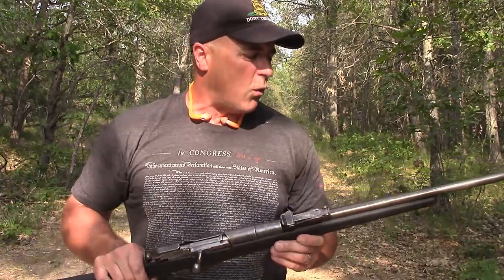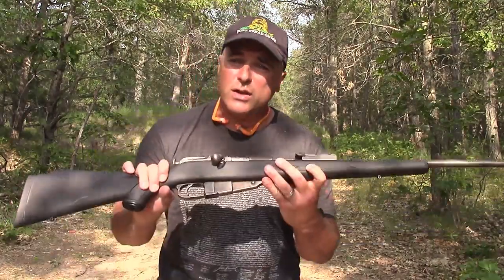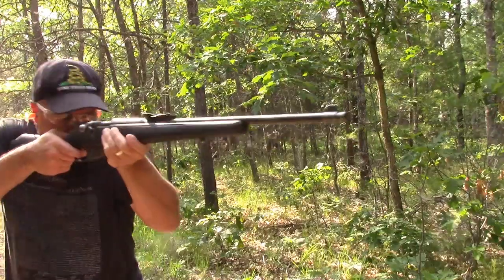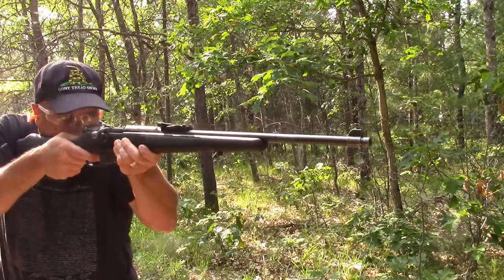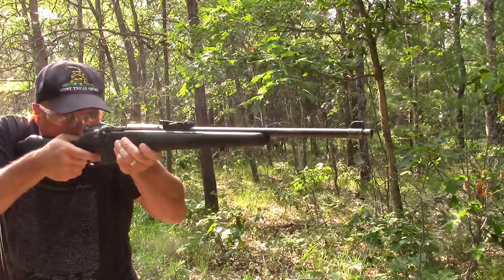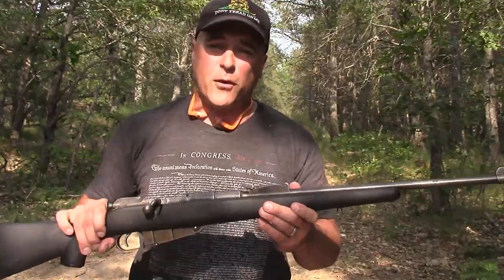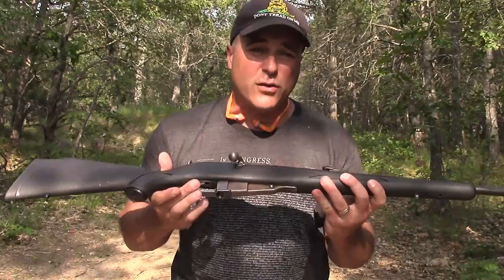Many people ask — they want a powerful gun but they don't want to pay a lot of money. Well, here's your answer right here: Mosin Nagant. The ammo is cheap — for a 440-round spam can it's right around $100. And it's extremely powerful. The 7.62x54R is extremely powerful. And these guns themselves are under $200.